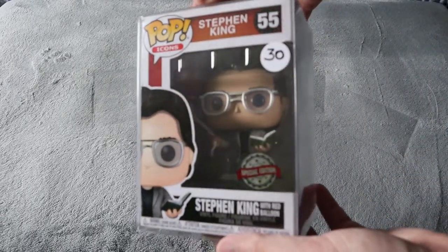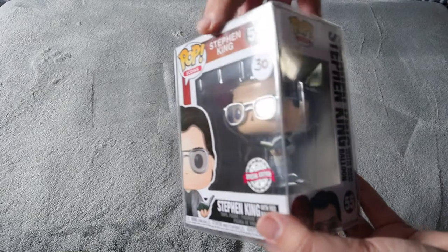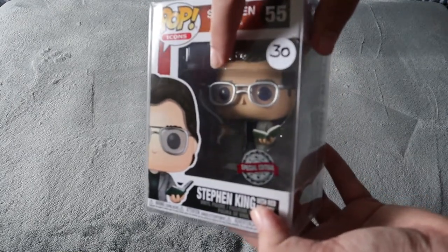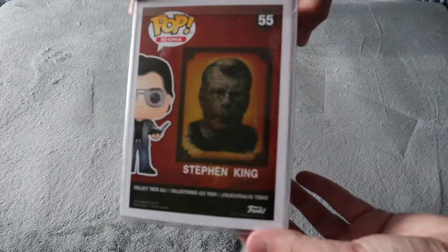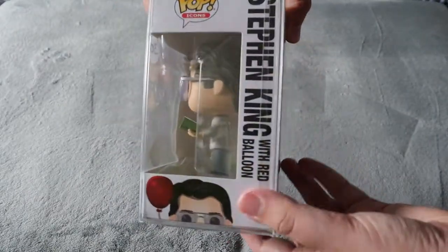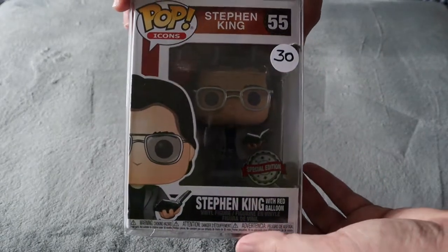Next is a special edition Funko for my girlfriend, and that is Stephen King. It has him holding the book and the balloon from It in the background. This one was $30. We hadn't seen this one before so we decided to pick it up so she can add it to her collection. Really really good condition — most of the Funkos there were in really good condition, which was awesome to see.